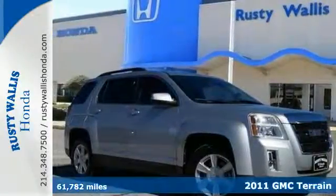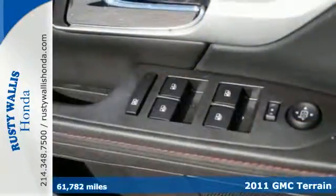Here's a 2011 GMC Terrain. Sleek, stylish, and silky smooth.